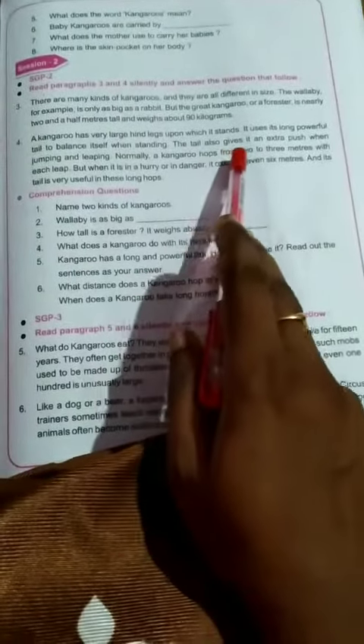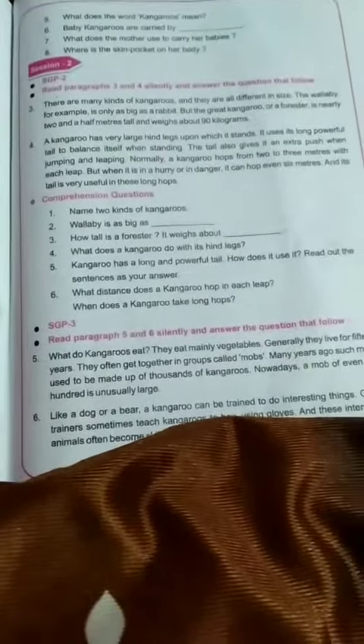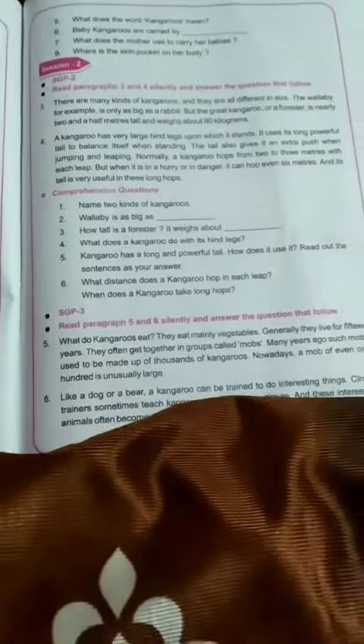The tail also gives it extra push when jumping and lifting.